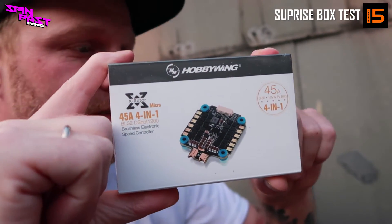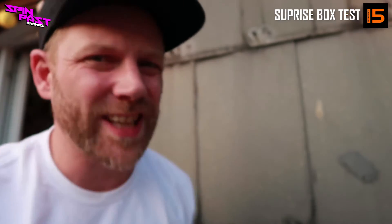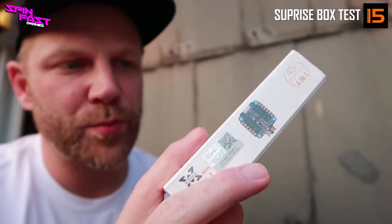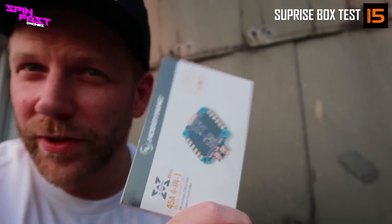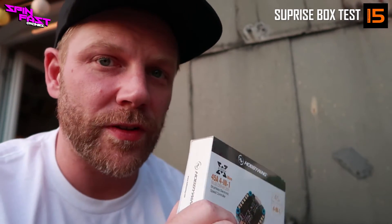Das ist ein Hobbywing ESC, 4-in-1, 45 Ampere, Spitzenburst bis zu 180. Hab den selber schon verbaut, allerdings in einem Copter, den ich noch gar nicht geflogen bin. Kein persönliches Feedback von mir, aber das ist auf jeden Fall ein Spitzenteil. Der Preis liegt bei — lasst mich lügen — 49 Euro, vielleicht 69. Wir gucken das gleich nochmal nach, gehen zum Schreibtisch rüber und gucken, ob sich das Ganze gelohnt hat.